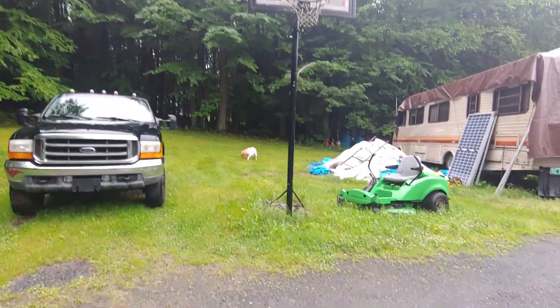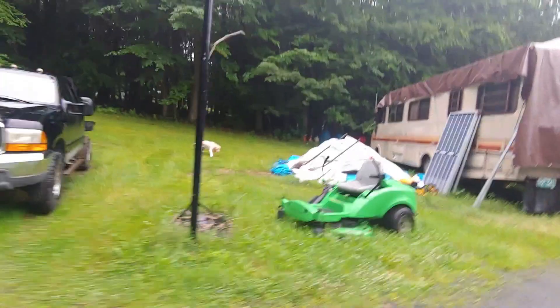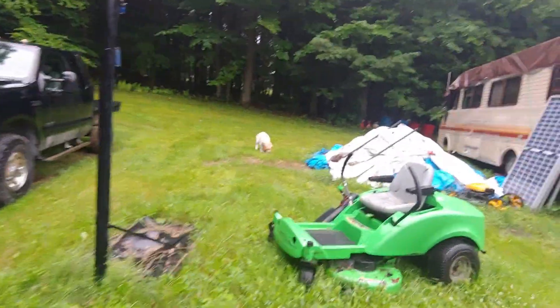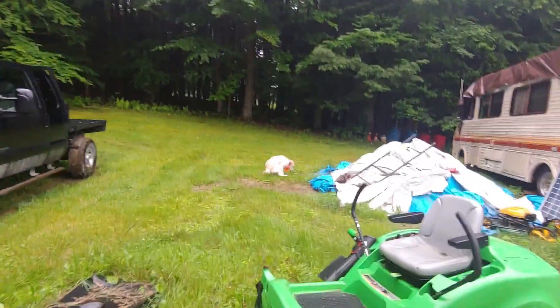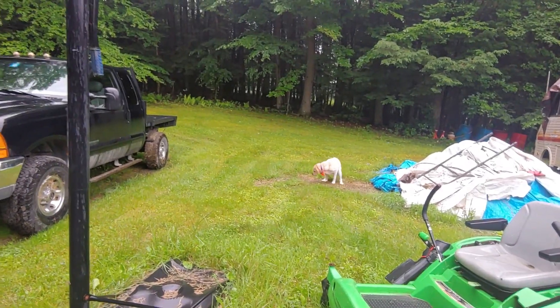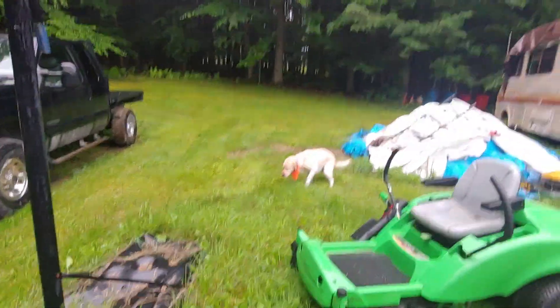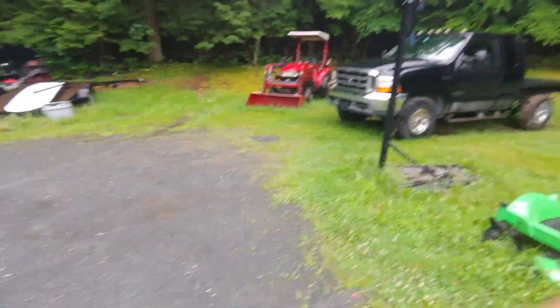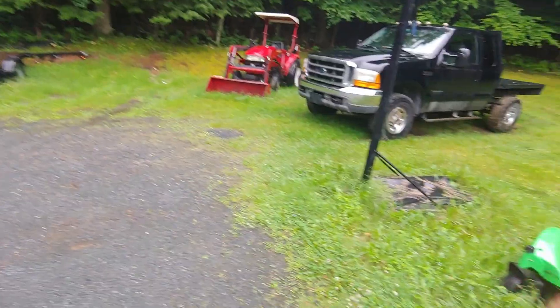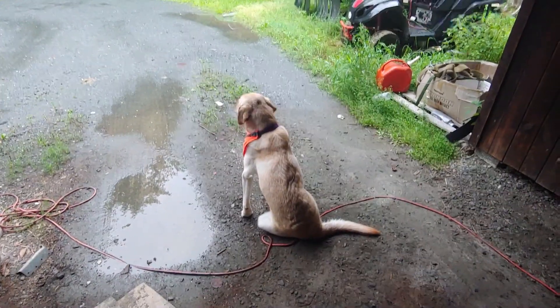Beetle is fighting the poop — she ate a bunch of candy last night because she got into it. She's crazy, and I'm pretty sure she's going to have a hard time pooping. She's got to learn her lesson just like I learned my lesson with vehicles. Beetle has healed, and I'm ready to tell the story.